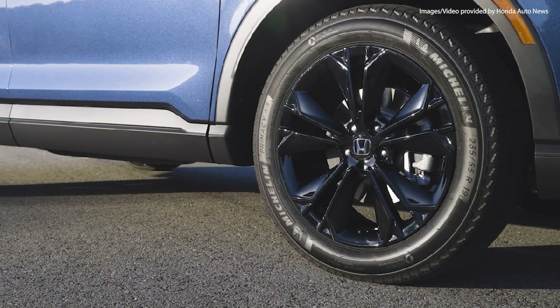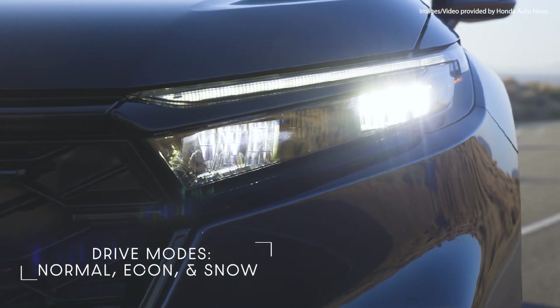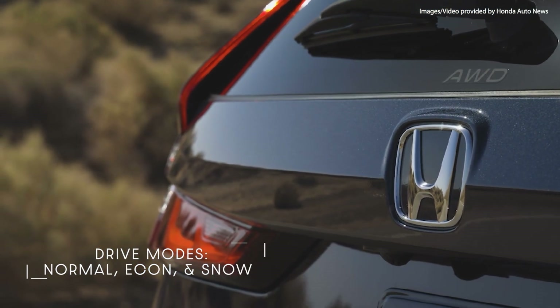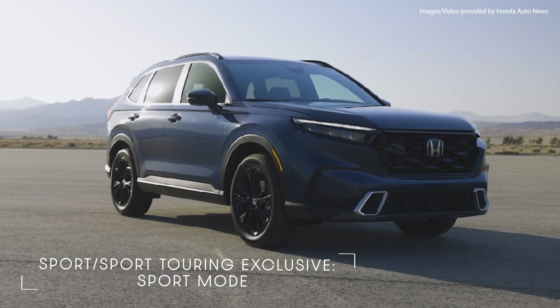Drivers can also customize their driving experience for various conditions with three selectable drive modes: Normal, Econ, and a new Snow mode that maximizes available traction and performance in slick, snowy conditions. Sport and Sport Touring models also add a new Sport mode for an even more engaging driving experience.